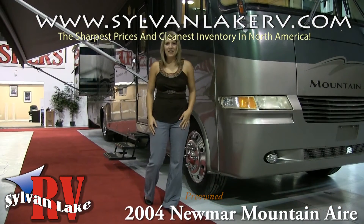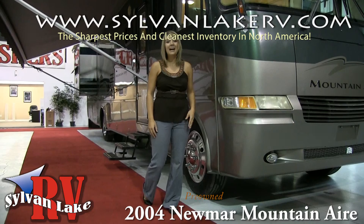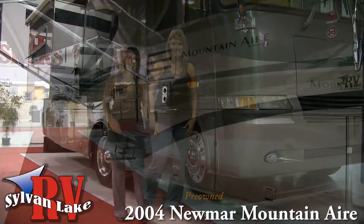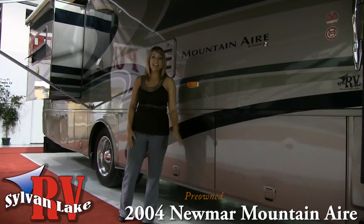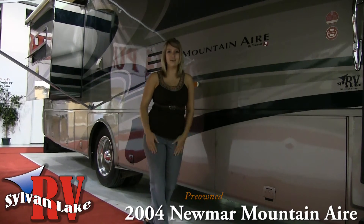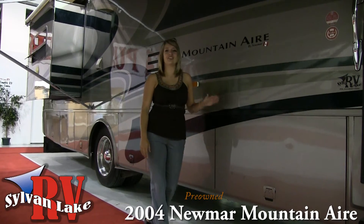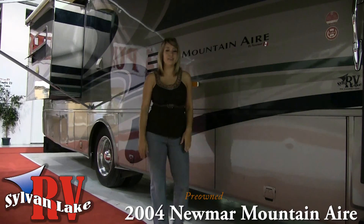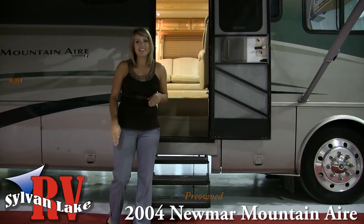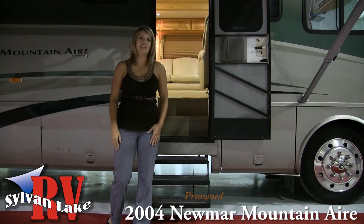Hi there and welcome to Silver Lake RV. My name is Nicole Holinatti and today I'm here to show you the 2004 Newmar Mountaineire. Built on a workhorse chassis, this gas-powered Class A unit is built by Newmar, and with over 40 years in the industry, you can rest assured this coach is built with the highest standards and by a reputable manufacturer. And if there's one thing Newmar knows best, it's keeping one step ahead of the innovations of the industry.